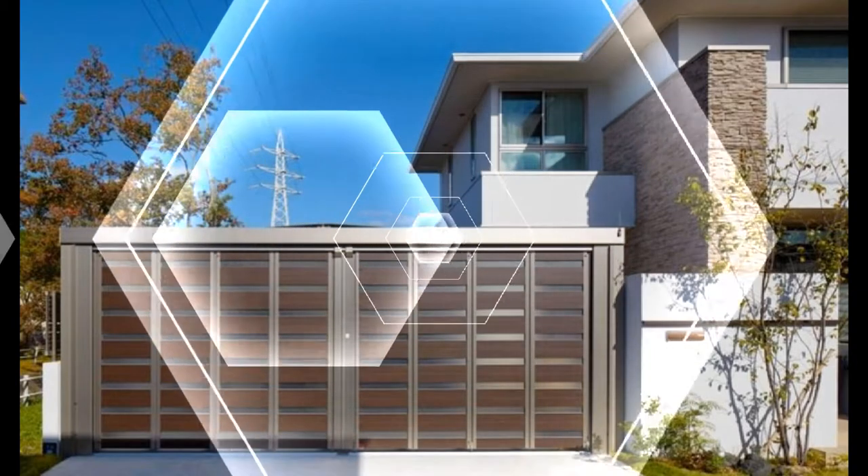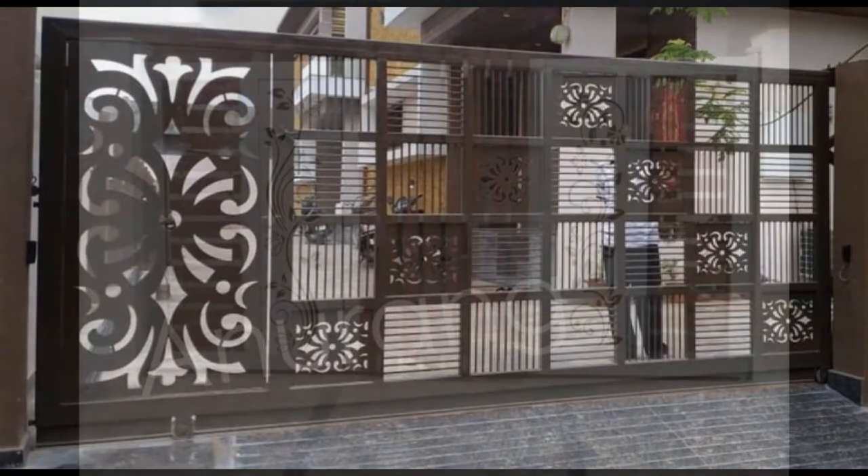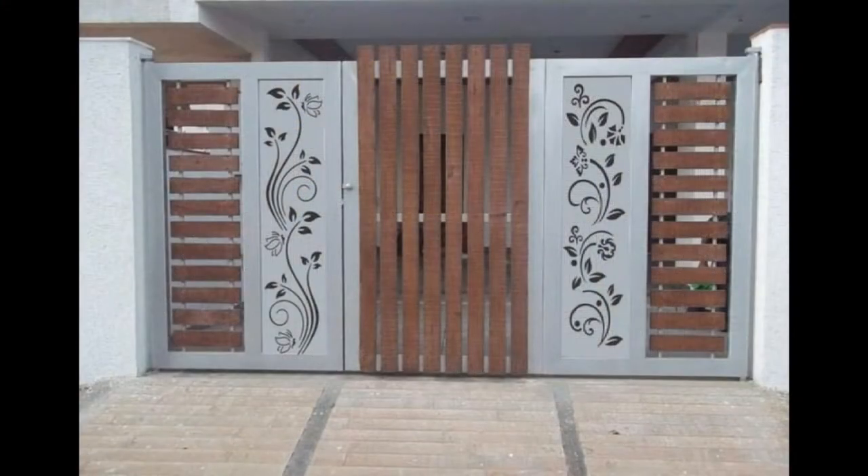Protect the garden and all that's growing in it. The gate to the backyard should also be warm and welcoming, so guests feel comfortable coming in.